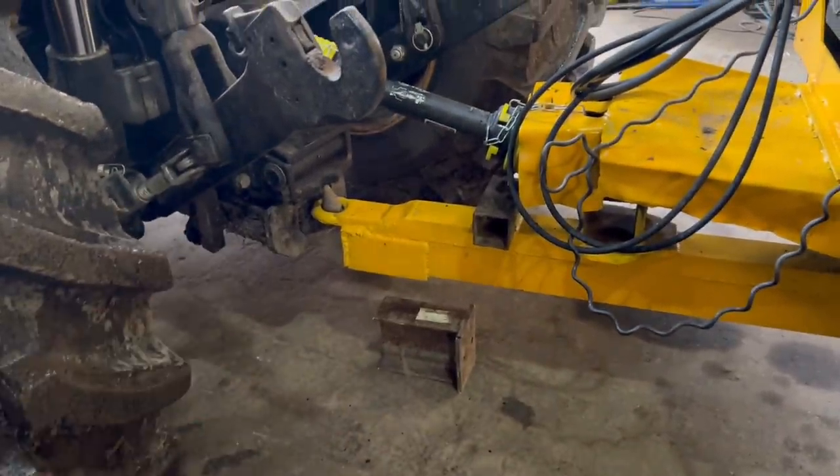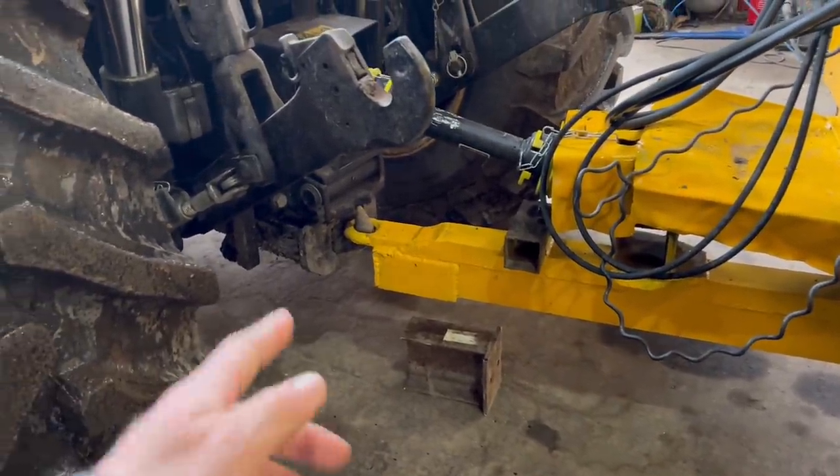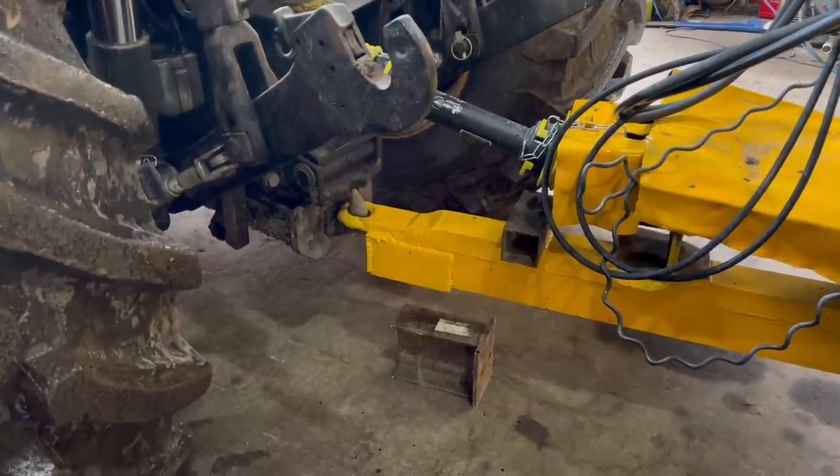Andrew's just going to put a block on it, because when you drop it off it's too slow for the tractor. So he's just going to put a little bit more of a foot underneath it.